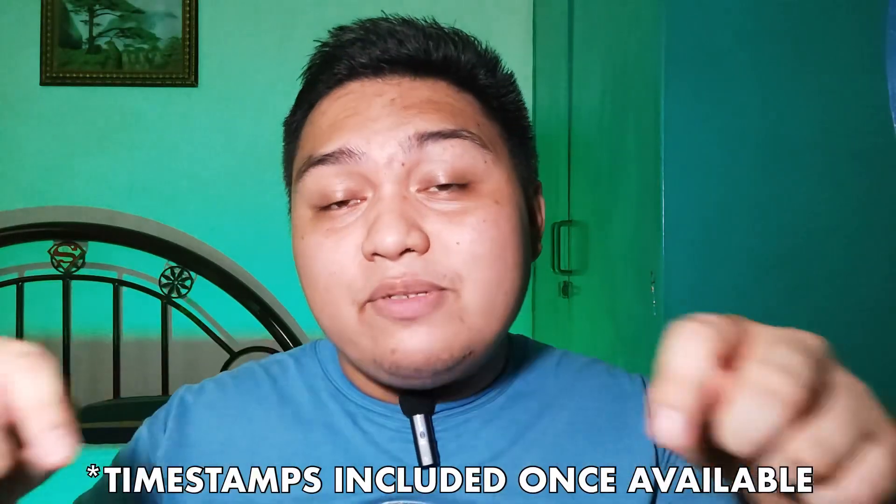Before we proceed, I would like to point out that there are some features present on flagship phones that are not available on my phone at the time of this recording. So if I miss anything, it means it's not available on my phone. Also, there will be some timestamps on the video once available. So without further ado, here are the things that I like and don't like about the MIUI 13 update on my phone.